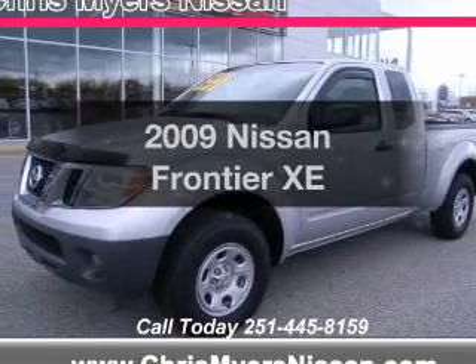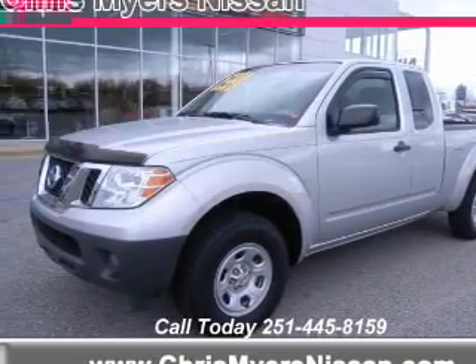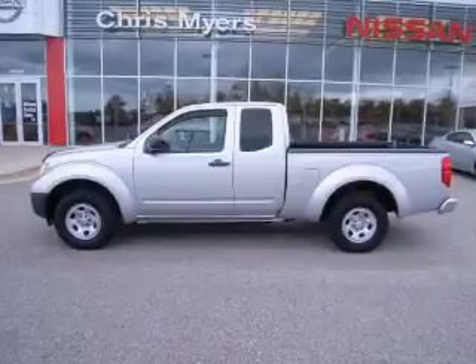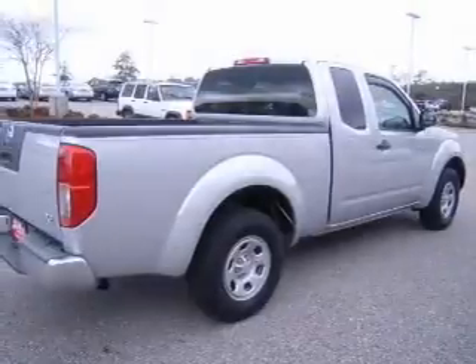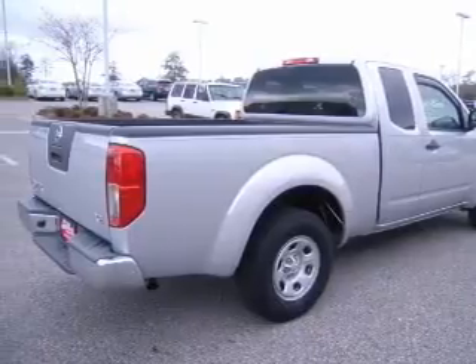Travel the roads in style and comfort in this great vehicle with an efficient four-cylinder engine that gives you more control with its manual transmission. The anti-lock braking system will help deliver you safely to your destination.